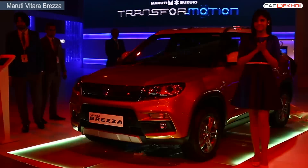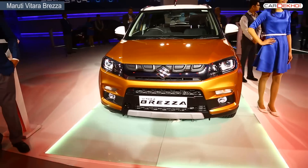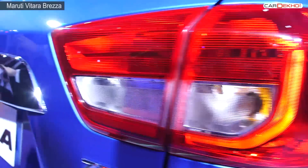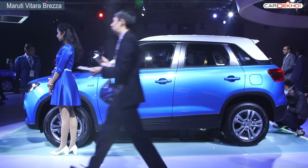First is the Maruti Suzuki Vitara Brezza. This SUV has a lot going for it already. Maruti has designed it well, with sharp lamps, LED radiator grille with vertical slats, cladding around the body, generous use of chrome, and the SUV also stands 198mm above the ground.